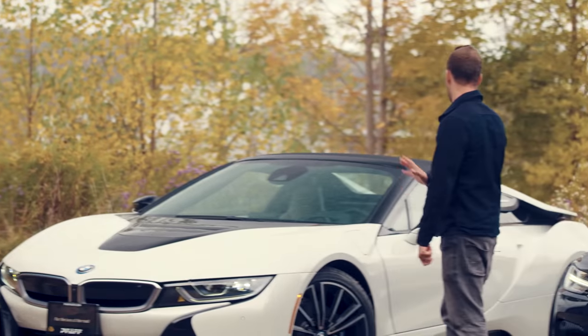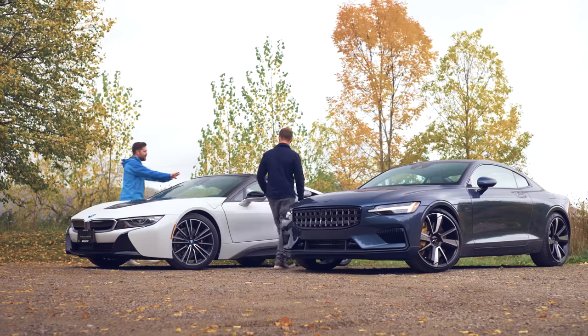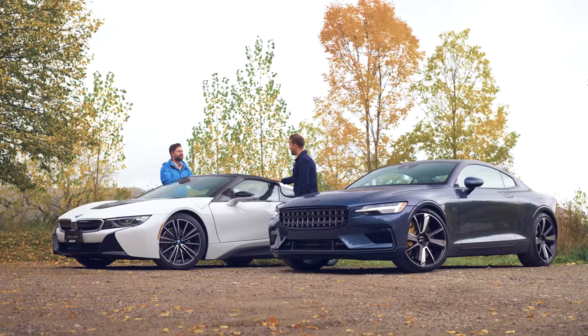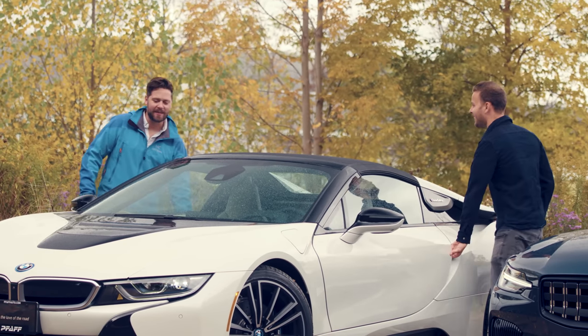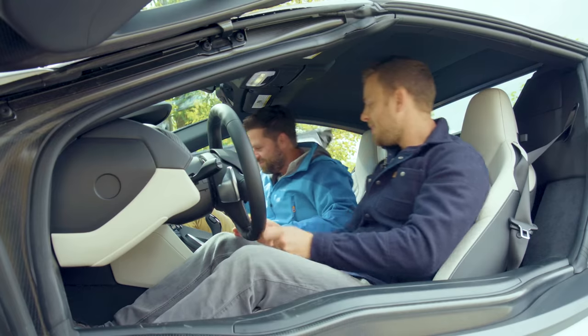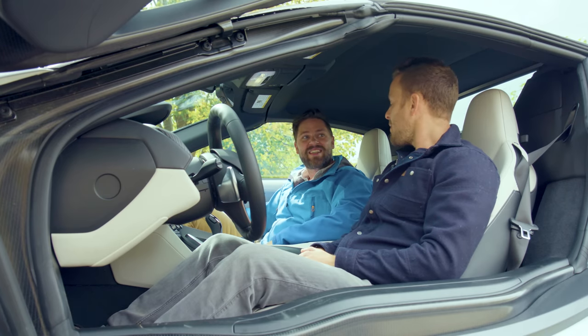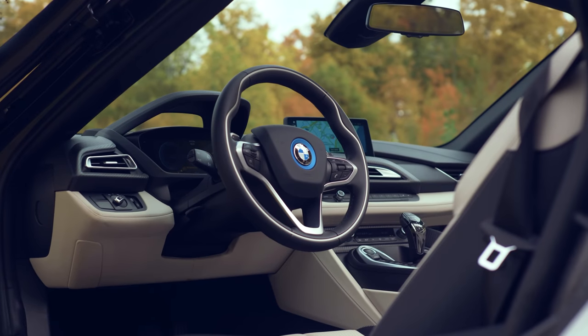I think it looks good regardless. The fabric on the soft top of this car is really nice — it looks like fancy denim, or like the stuff a Scandinavian chair would be made out of. The i8 projects its logo on the ground when you open the door — and now it's projecting on my foot. Gimmicky, but very cool. This whole interior is cool — it feels like it was meant for the i8, it feels bespoke.